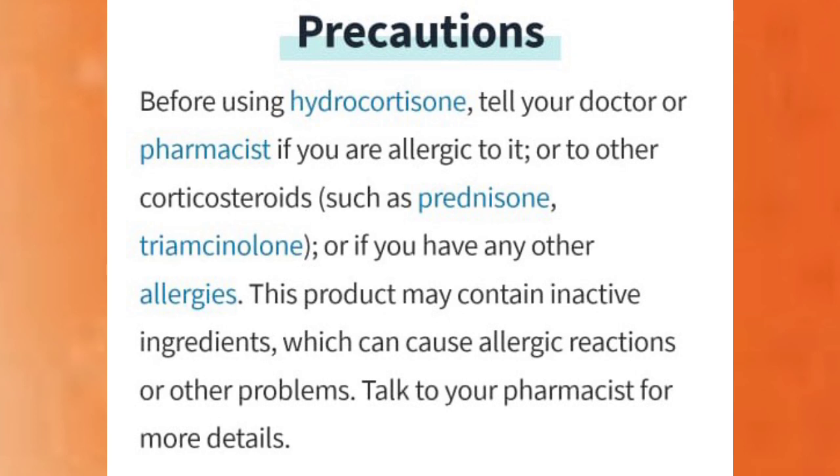Precautions: before using hydrocortisone, tell your doctor or pharmacist if you are allergic to it or to other corticosteroids such as triamcinolone, or if you have any other allergies. This product may contain inactive ingredients which can cause allergic reactions or other problems. Talk to your pharmacist for more details.